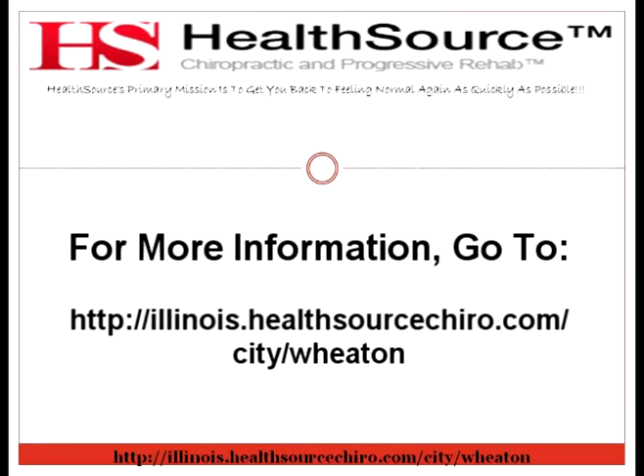For more information on topics like this, go to www.illinois.healthsourcechiro.com.